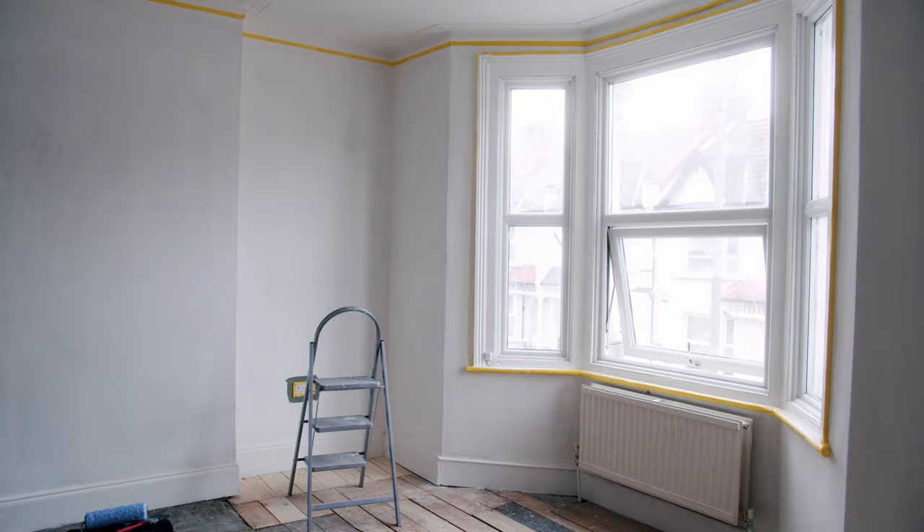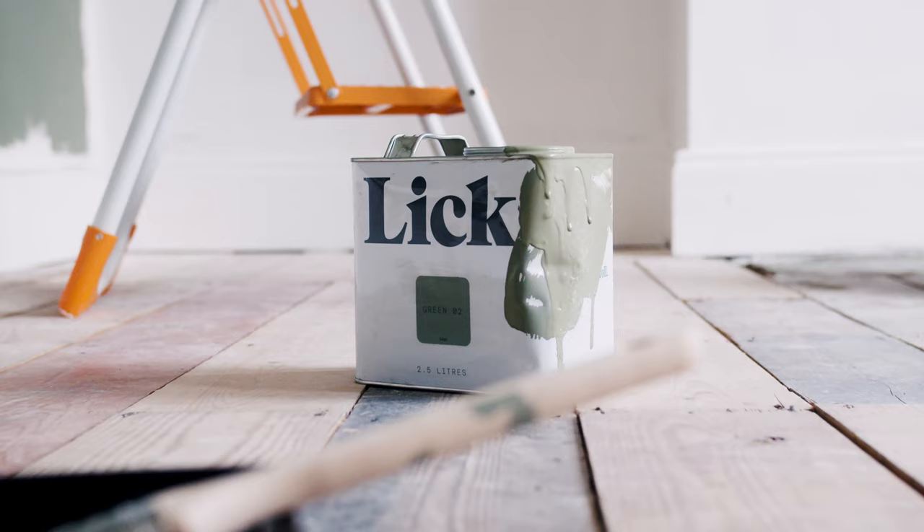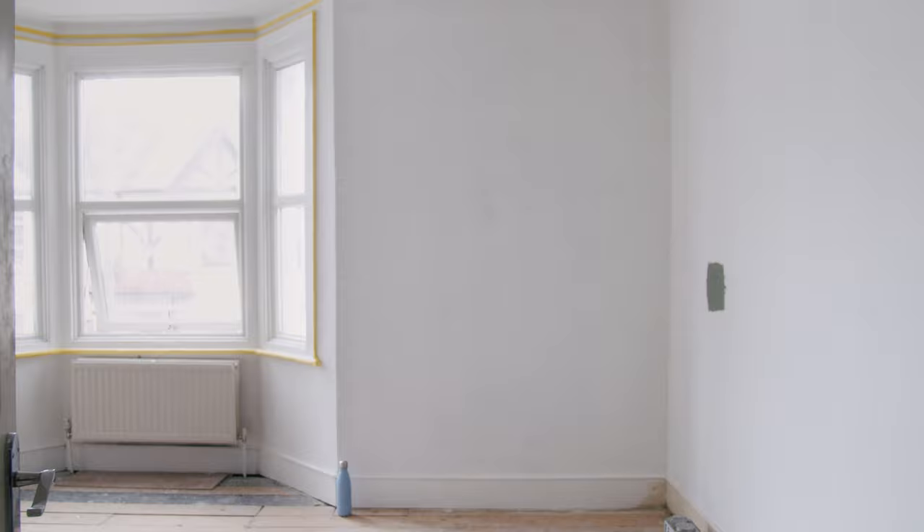Whereas if I was in charge we'd probably just sit there going, 'Oh god, I'm too scared.' We are just trying to take it day by day — some bits we are doing ourselves and other bits we are getting other people in to do, but we're hoping by the end of this month we'll be able to sleep in the room that we're decorating, which is quite exciting.